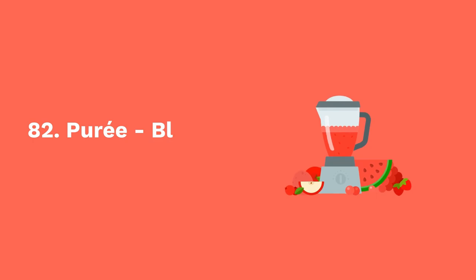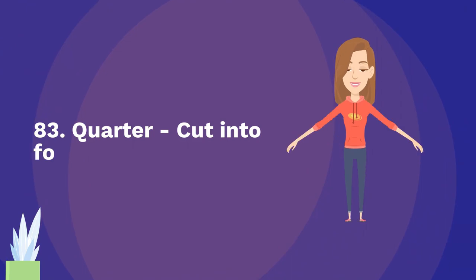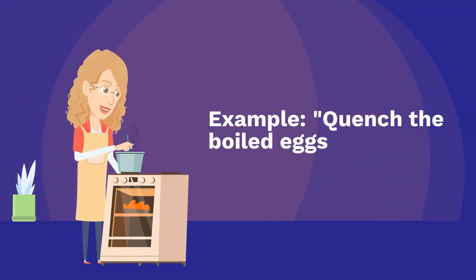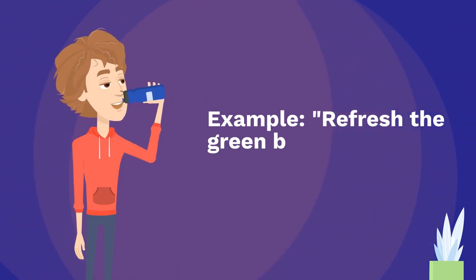Eighty-two: purée — blend until smooth. Example: purée the tomatoes for the sauce. Eighty-three: quarter — cut into four equal parts. Example: quarter the apples for the pie. Eighty-four: quench — quickly cool hot food in cold water. Example: quench the boiled eggs in cold water. Eighty-five: refresh — cool and crisp vegetables after blanching. Example: refresh the green beans in ice water.